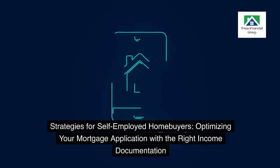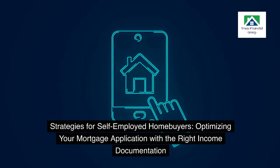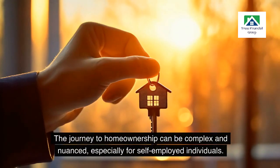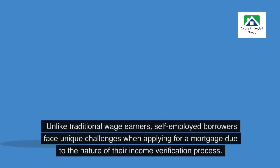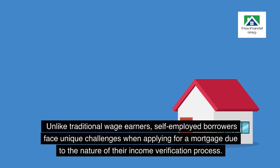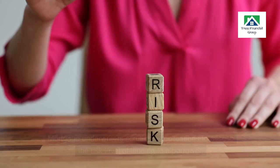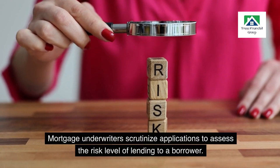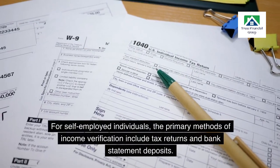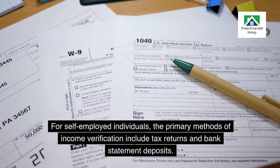Strategies for self-employed home buyers: optimizing your mortgage application with the right income documentation. The journey to homeownership can be complex and nuanced, especially for self-employed individuals. Unlike traditional wage earners, self-employed borrowers face unique challenges when applying for a mortgage due to the nature of their income verification process. Mortgage underwriters scrutinize applications to assess the risk level of lending to a borrower, and for self-employed individuals, the primary methods of income verification include tax returns and bank statement deposits.